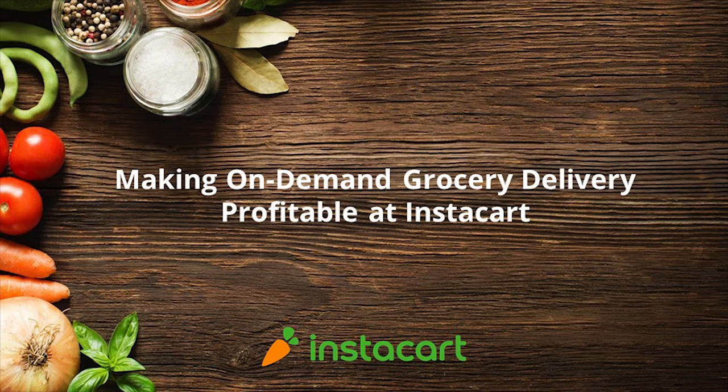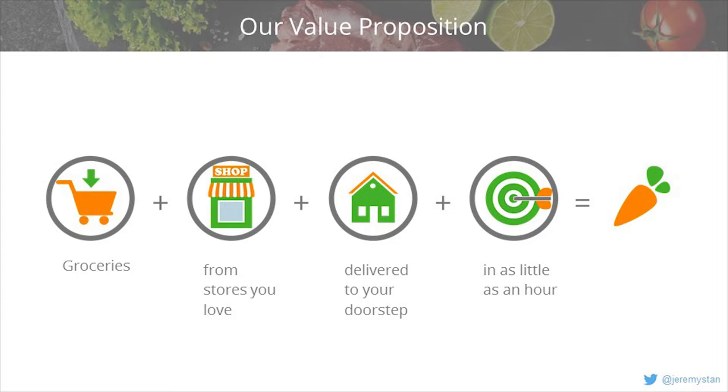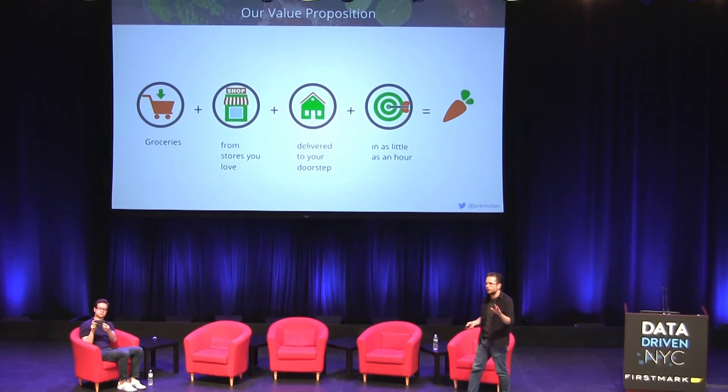Hi, I'm going to talk about making on-demand grocery delivery profitable at Instacart and the role that data and data science is playing in that. Instacart's value proposition is very straightforward: we deliver groceries from stores you already know and love right to your doorstep, in as little as an hour.